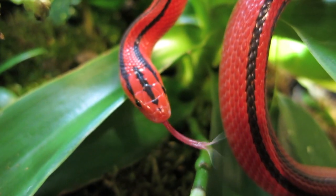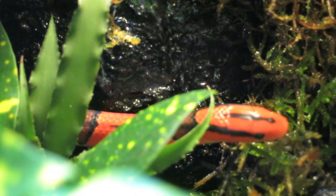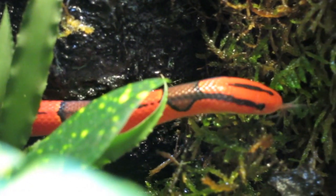In captivity they require a cool enclosure, 70 to 78 degrees Fahrenheit. Temperatures above 82 degrees Fahrenheit can be quite stressful and even fatal in these snakes.